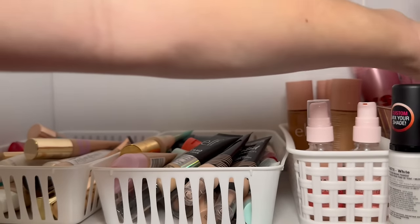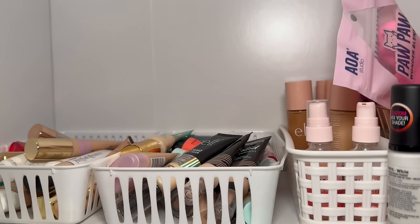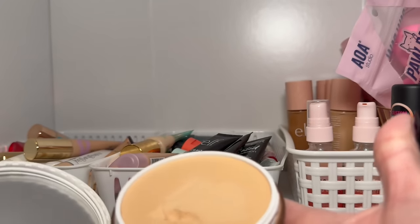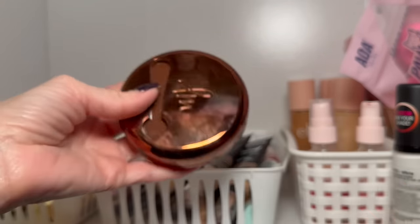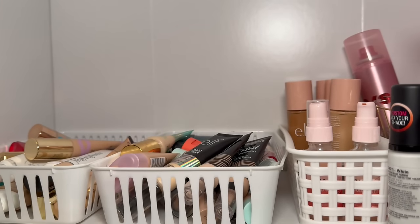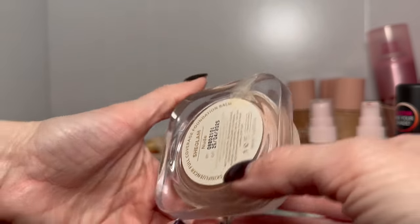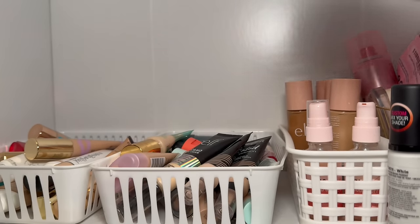The Danessa Myricks Yummy Skin Blurring Balm — these just never worked for me, and I have two different shades, but I'm not ready to let them go yet. There's an L'Oréal foundation back here, and a She Glam one — that's actually pretty good. I have reviews over all these foundations. Here's the KVD foundation — that's staying. That wraps up this shelf.